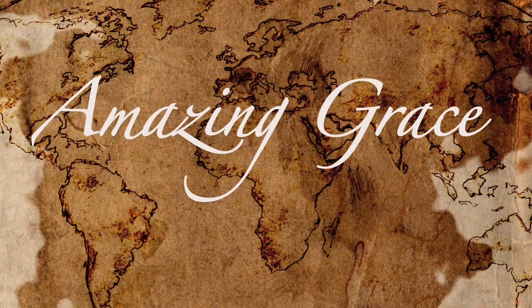Now Mrs. Texara will help us learn Amazing Grace. She'll sing a line, and then we'll echo her. And as you sing, follow along with the shape of the melody. Observe the ups and downs of the notes.